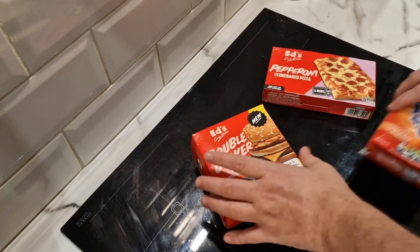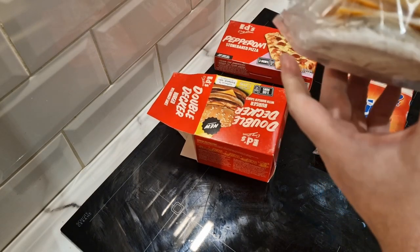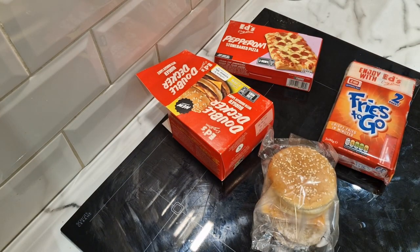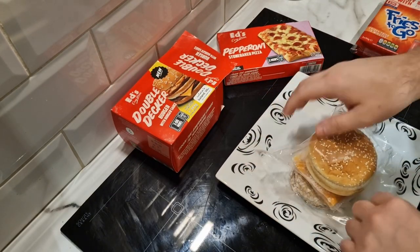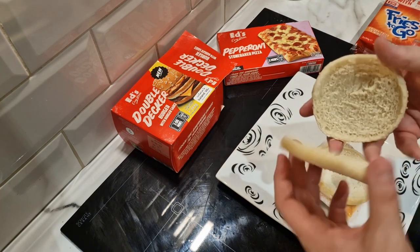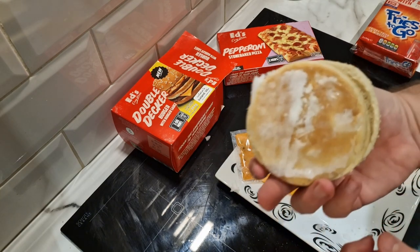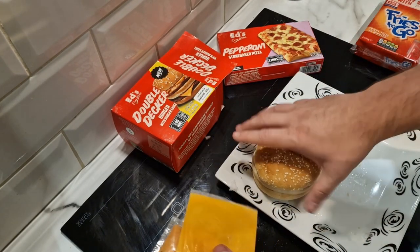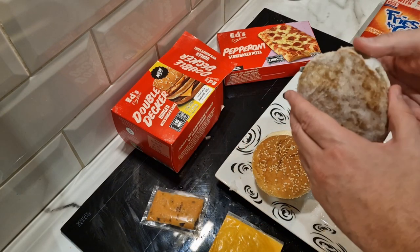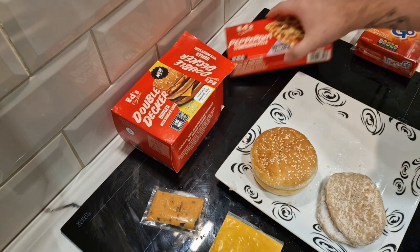Let's look at the burger straight away — it all comes separately, of course it's frozen. Let me get a plate. So we've got the burger bun and a middle section. We're going to have to microwave the burger buns. It's not very big — look at it in my hand, it is a minute burger. You get one cheese slice, one sachet of burger sauce, and two burger patties to microwave.